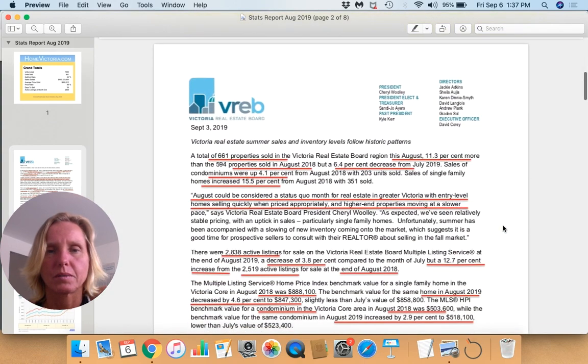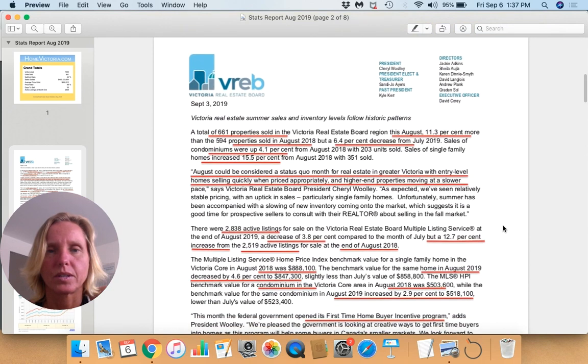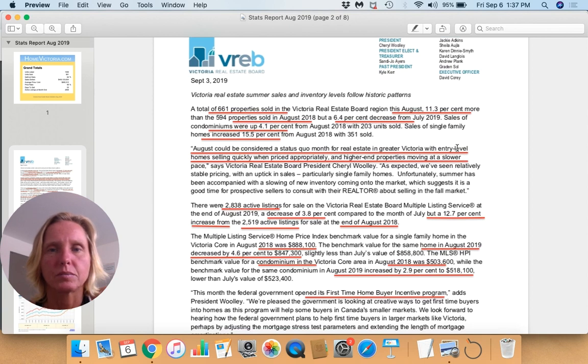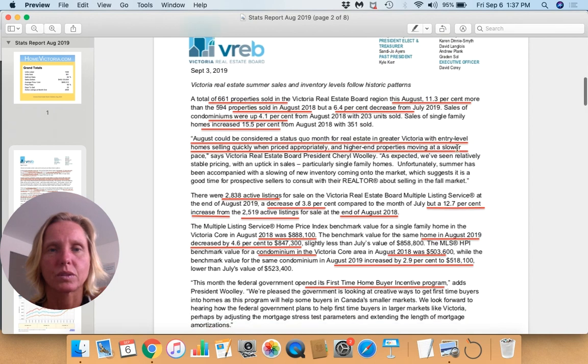We sold 661 properties this August, which is 11% more than the properties we sold last August, though we've decreased from July. So our numbers August over August are up by 11%. Condominiums are up by 4% from last August, and our sale of single family dwellings increased by 15% since last August — showing us more demand basically across the board.